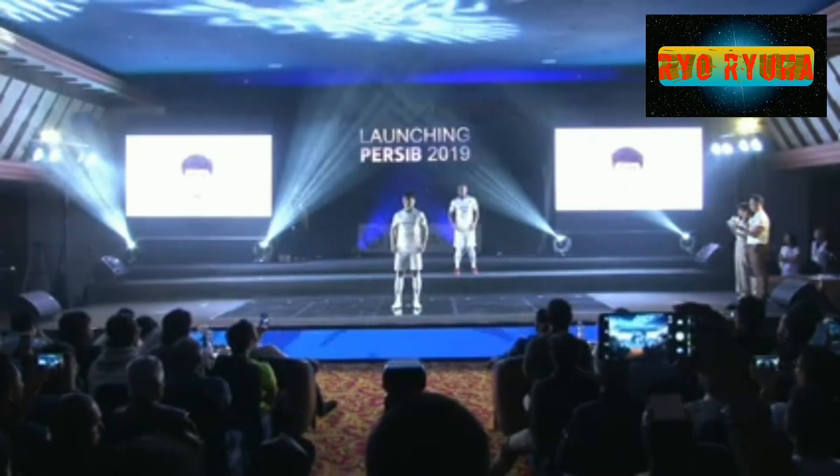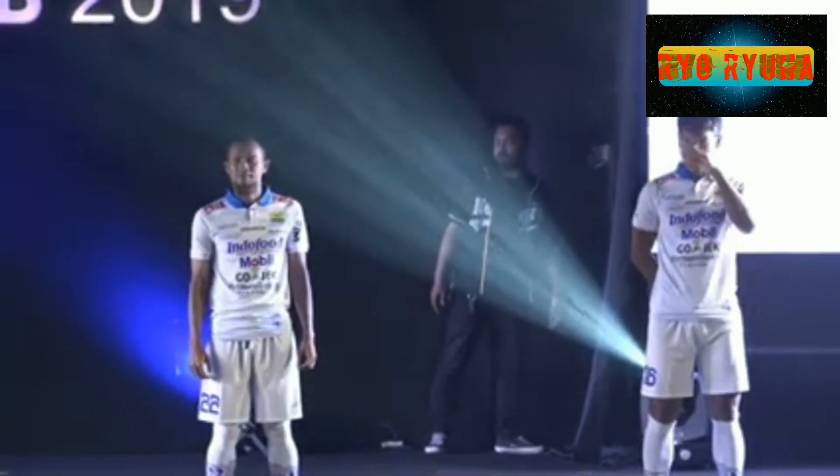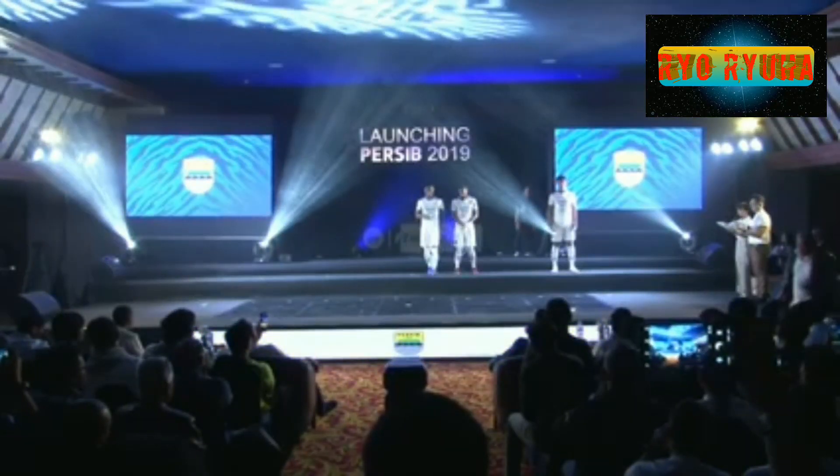Yang menjadi perhatian adalah desain dari jersey Persib terbaru ini. Musim ini Persib kembali menggunakan desain jersey dengan menggunakan kerah. Jersey utama mereka biru berkerah kuning dengan garis kuning di bagian pundak, sedangkan jersey kedua berwarna putih dengan gradasi warna kerah biru, dan kostum ketiga berwarna hitam.